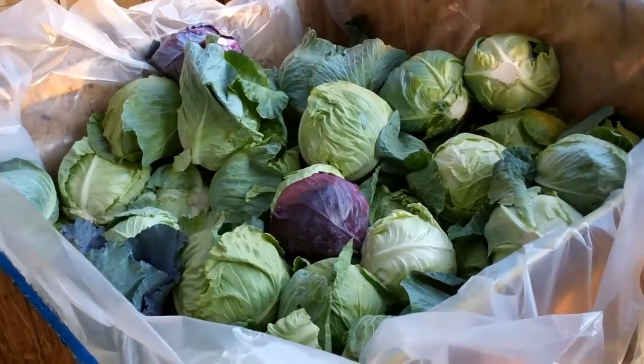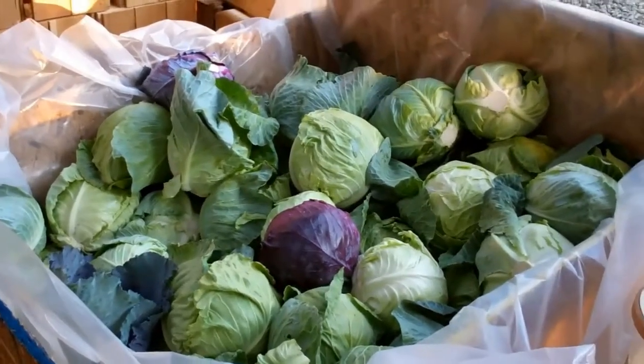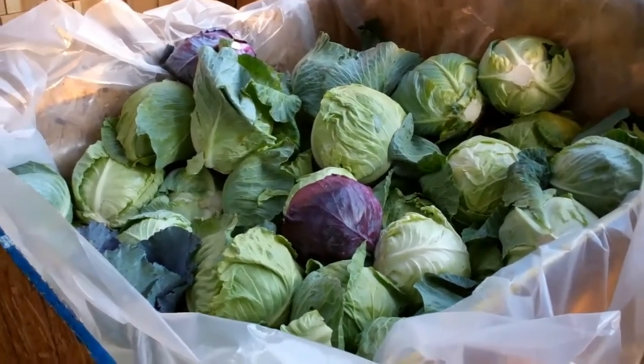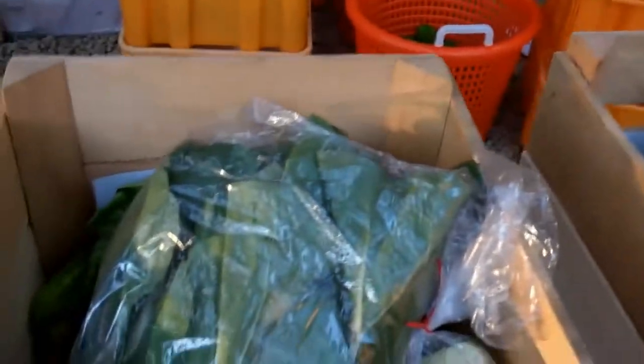Week 5 of Edible Earth Farms 2012 CSA. We did not film last week — we opened our country shop and it just totally slipped my mind, I had so many other things to think about. So we are on week 5, and this is a small CSA share.